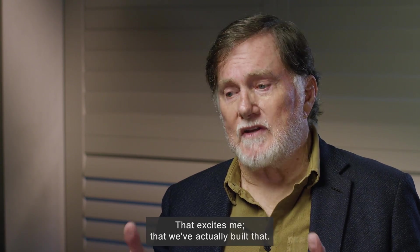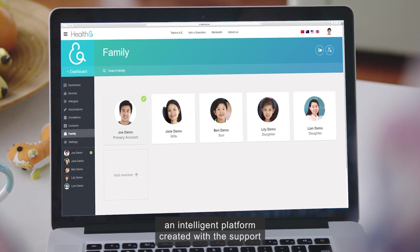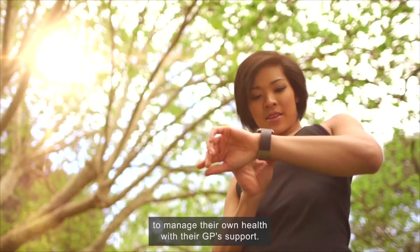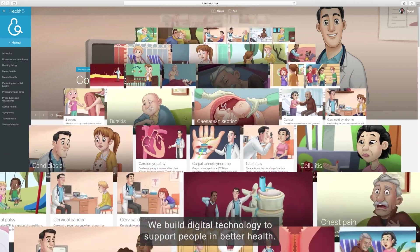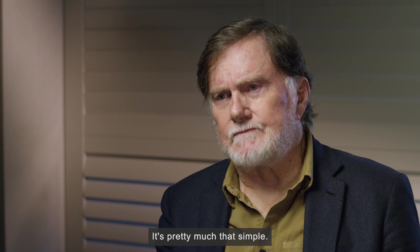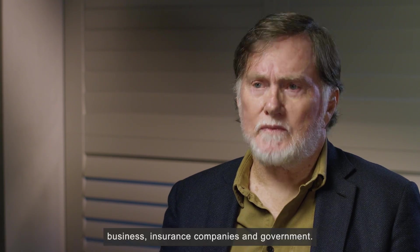Bob Biddle is CEO of Senoa Health, which is developing HealthAnd — an intelligent platform created with the support and input of doctors, designed to empower people to manage their own health with their GP's support. 'We build digital technology to support people in better health. That's to support consumers, patients, providers, business, insurance companies and government.'